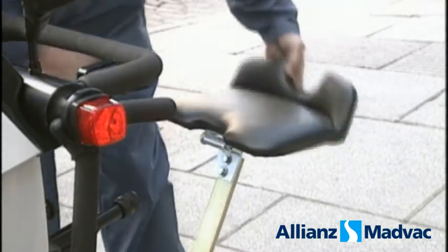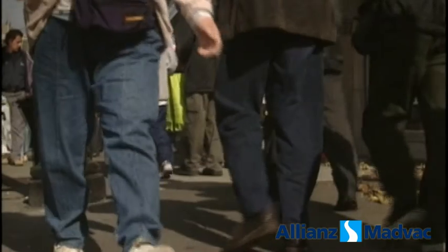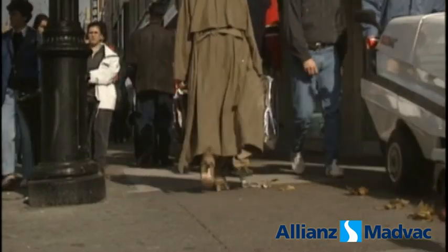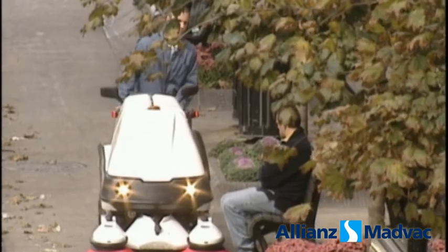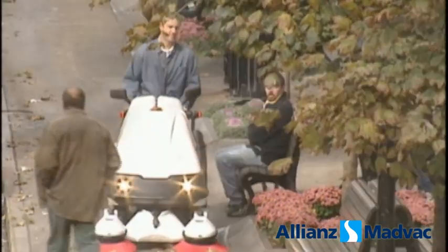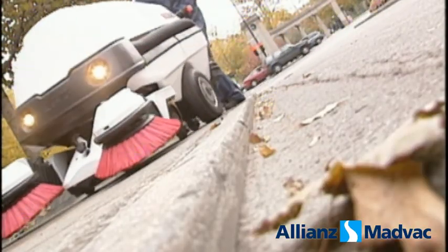I stow away the seat and walk behind the machine when pedestrian traffic gets heavy. Even when I'm sweeping a crowded area, I'm at ease and so are the people around me. The PS300 is state-of-the-art. Its unobstructed view makes it easy to maneuver around people, and it can mount and dismount sidewalks no problem. It's good-looking, too, so I'm proud to be seen using it.